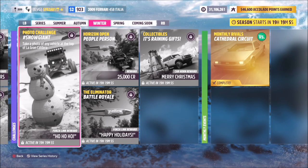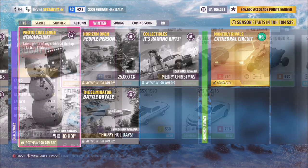Hello and welcome back to the channel. Today you join me for this week's photo challenge guide called Snow Giant. This wants you to take a photo of any vehicle at the top of La Gran Caldera, which is the volcano for those of you who aren't aware.